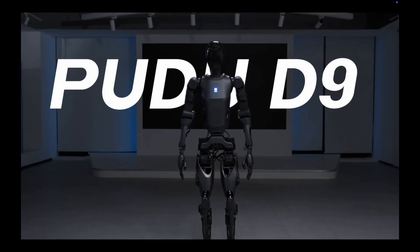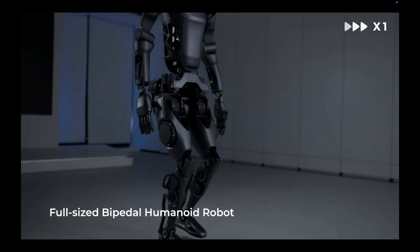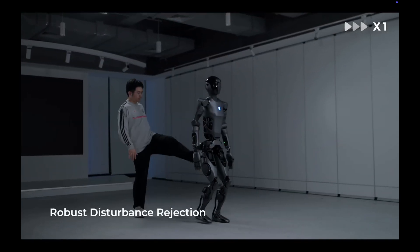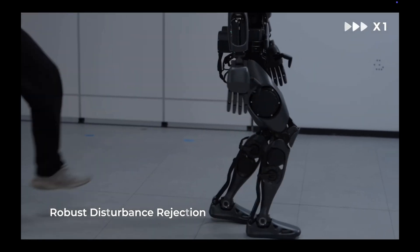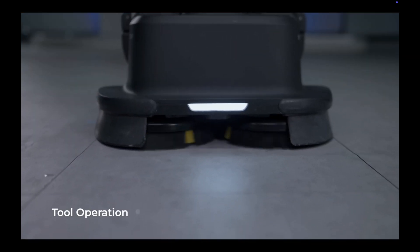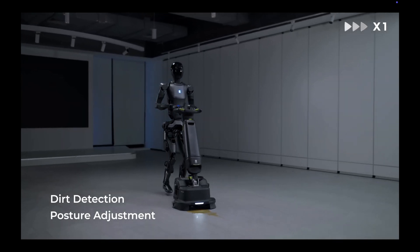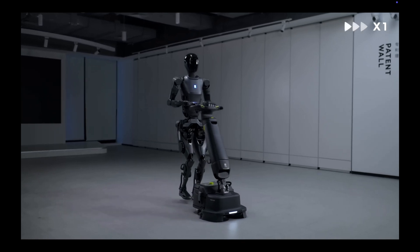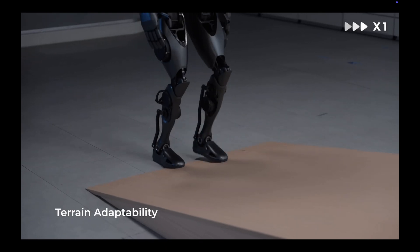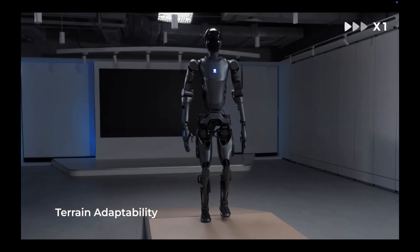It is a full-size bipedal humanoid robot — you can see its feet are like shoes and it walks like an average adult human. It also has robust disturbance rejection, meaning if you kick it, it won't get knocked over. It can operate tools, detect dirt, and perform ground cleaning. It also does posture adjustment and has terrain adaptability — if going up a slope of around 10 degrees, it can adapt to it.